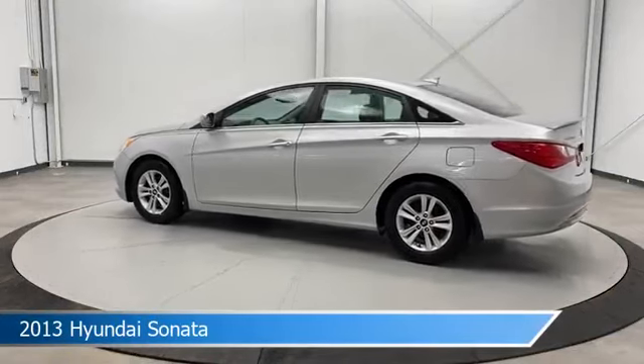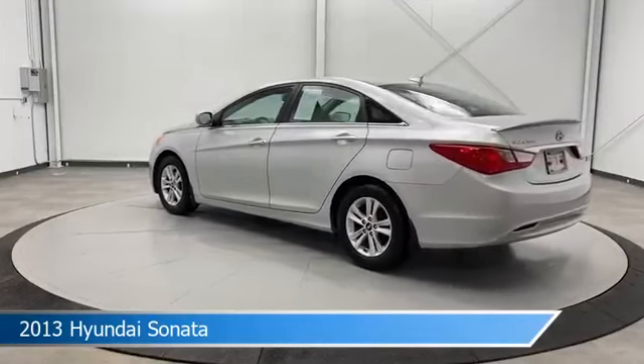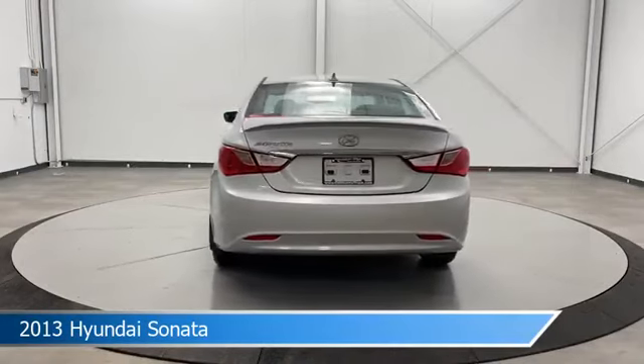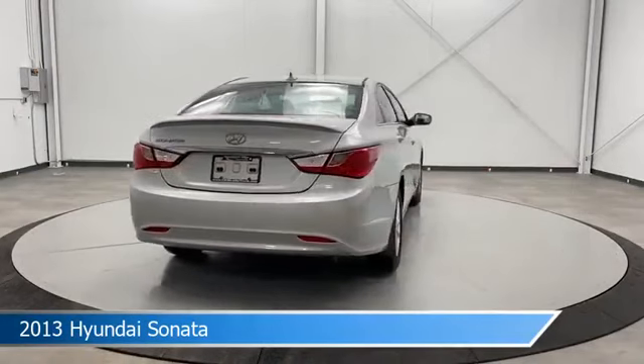This car comes with some great features including anti-lock brakes, power door locks, audio controls on steering wheel, auxiliary input and more. Come in and check it out today.